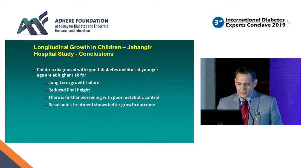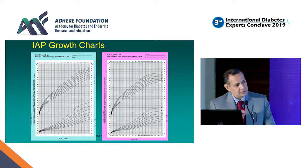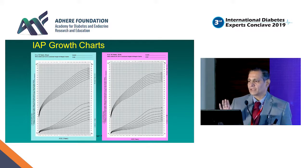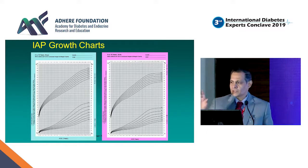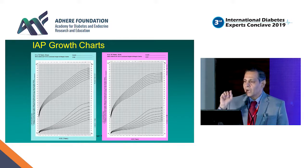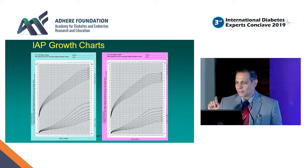We concluded that children diagnosed with Type 1 diabetes at a younger age are at higher risk of long-term growth failure and reduced final height, with further worsening seen with poor metabolic control. Basal bolus treatment shows better growth outcome than split mix. I urge you all to use the Indian Academy of Pediatrics growth charts, which are downloadable free of cost from the IAP website. There is also a free application available for Android and iPhone — just search 'IAP growth chart' — which can even generate a longitudinal growth chart on your phone.